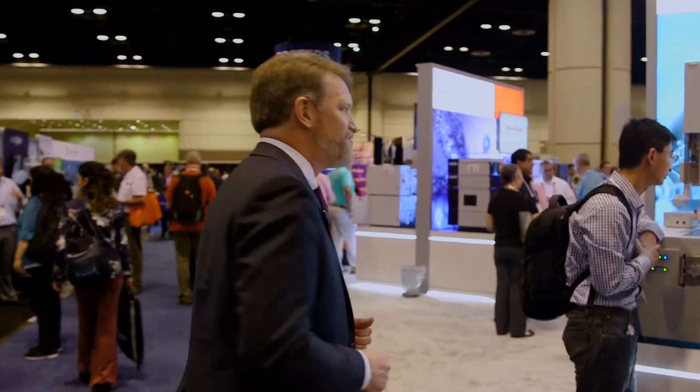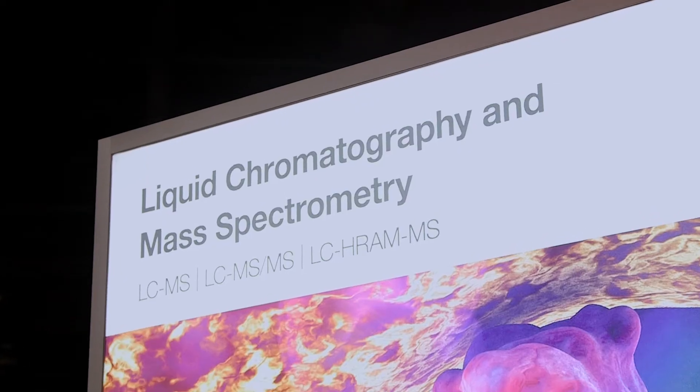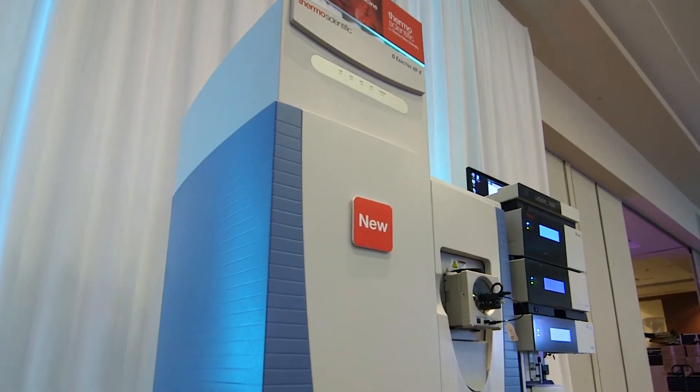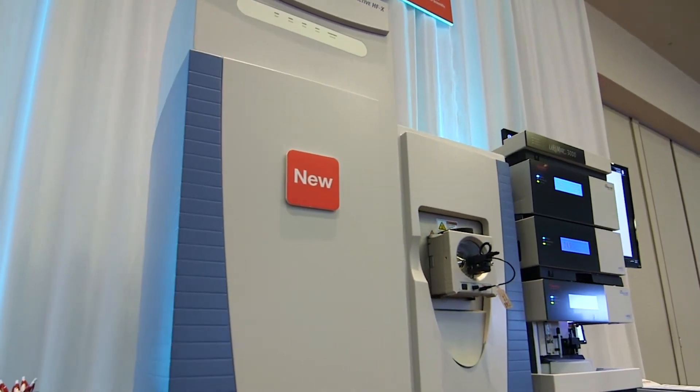But that's not all. While we're talking about mass spectrometry, we've got two new fantastic mass spectrometers that launched at ASMS last year and are making their debut at PitCon this year. Over my left shoulder, we have the Q-Exactive HFX — the most powerful benchtop orbitrap technology we have for things like peptide analysis and top-down sequencing.